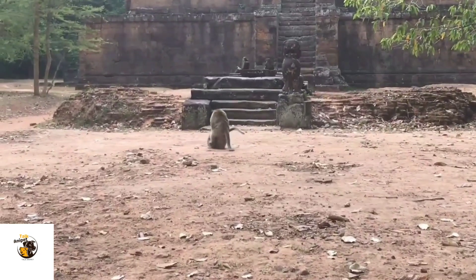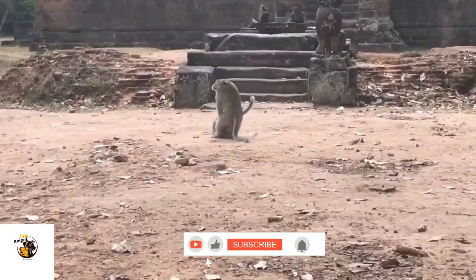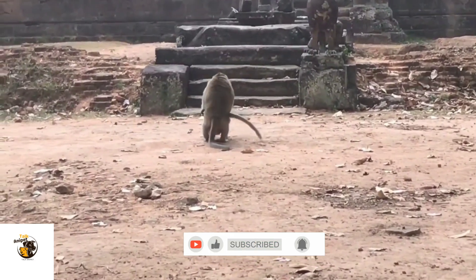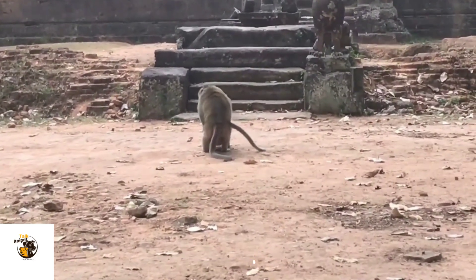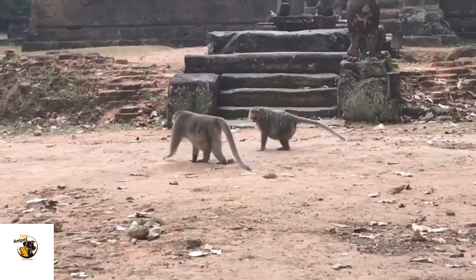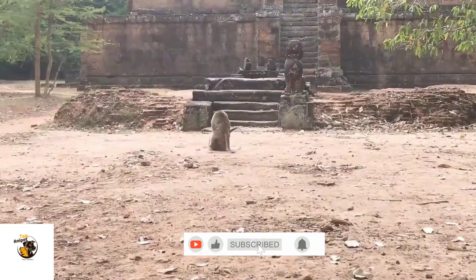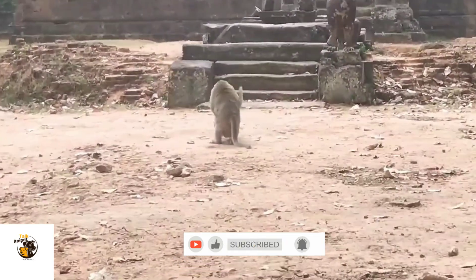Monkeys are some of the most intelligent and social animals on the planet. But have you ever wondered how they breed and raise their young? From unique courtship behaviors to strong family bonds, monkey breeding is a fascinating journey of survival and evolution. Stick around to uncover the secrets of monkey reproduction.